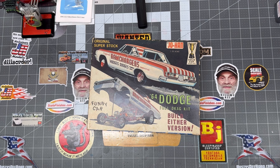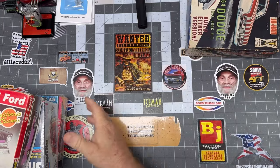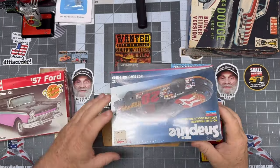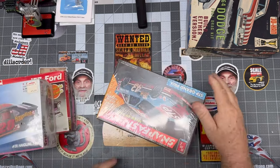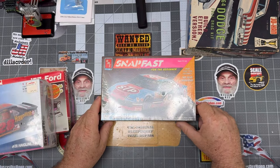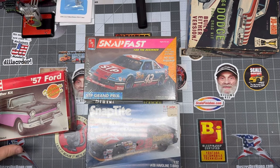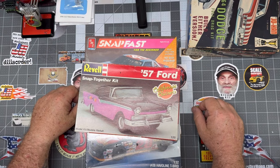Almost forgot — we got these guys too. Got a 57 Ford Snap-Tite, got the Davey Allison Snap-Tite Thunder Chicken, and the Mr. Richard Petty Snap-Tite Grand Prix. Gotta love them old Snap-Tite kits. If you get bored or get into a slump, you put one of those together, you can feel good — you got it done and it only took you a day.